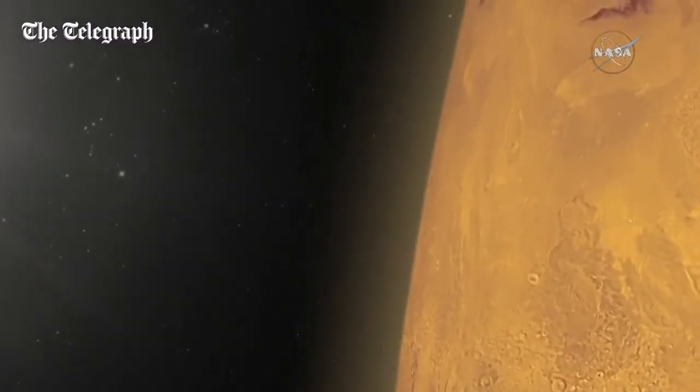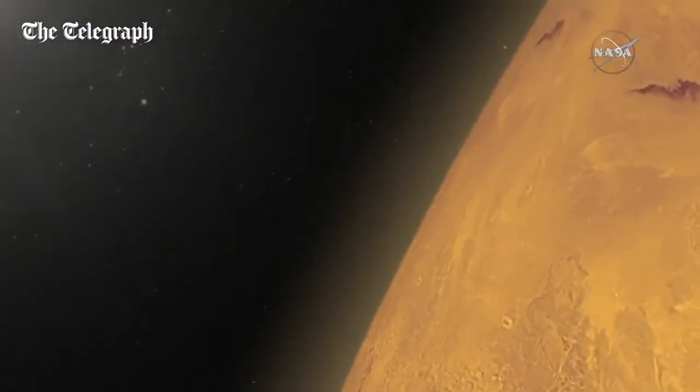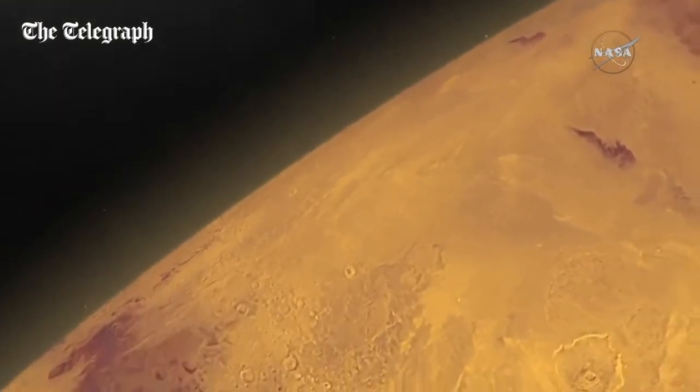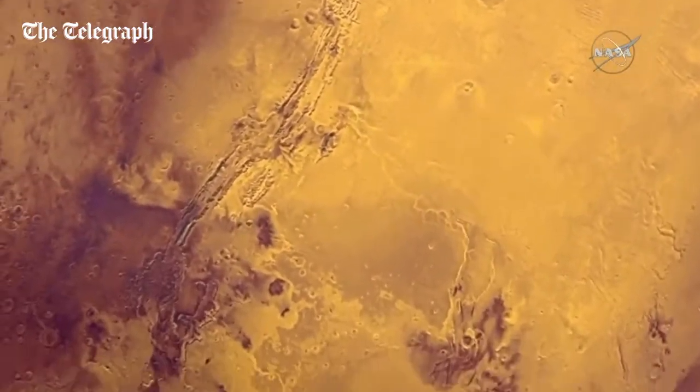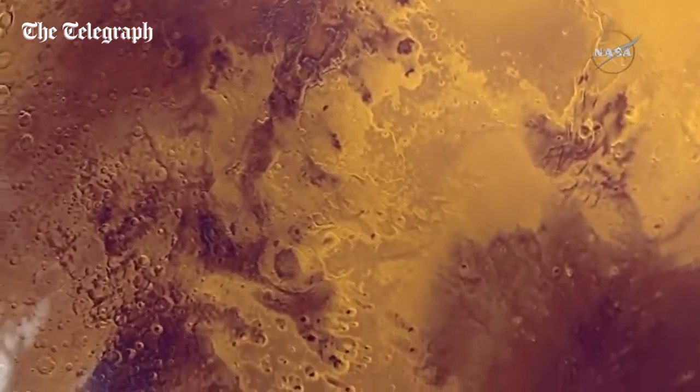Today's planet is a cold, dry, desert-like environment. The atmosphere is thin — it's not capable of sustaining liquid water at the surface today. It would either freeze or evaporate very quickly.